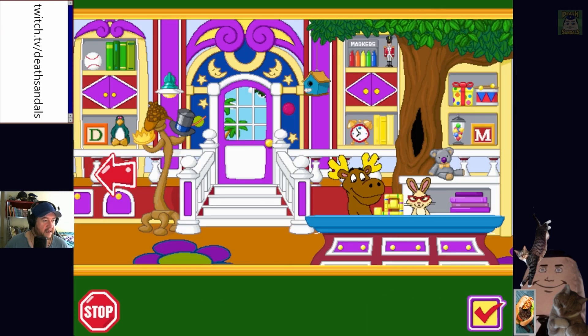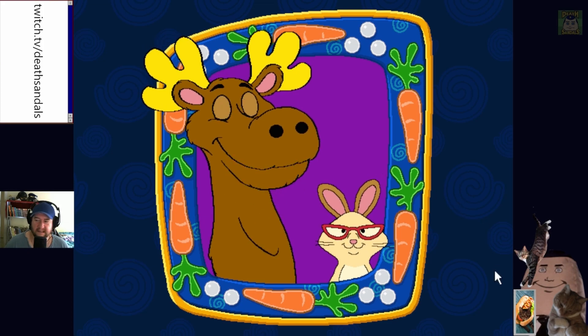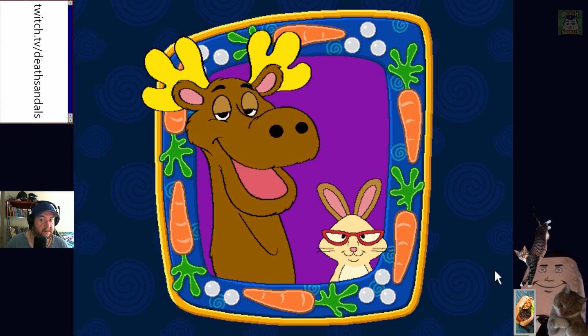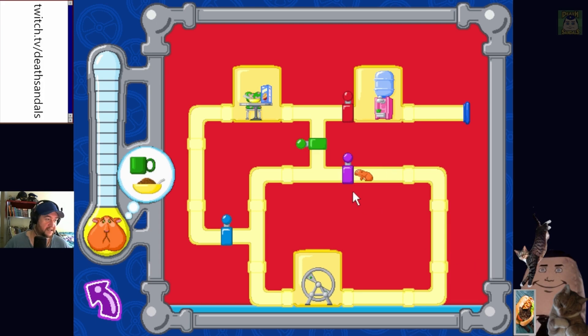That's literally all that's going on — we just have to do the hamster thing and we finish all the puzzles. That's surprising — another full-price game from the 90s that parents would have had to shell out for.